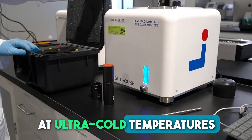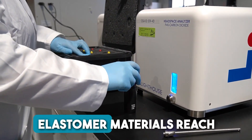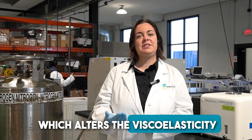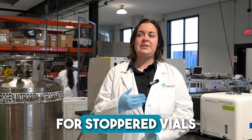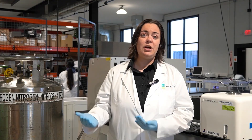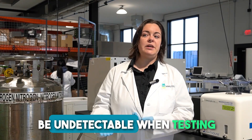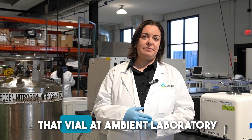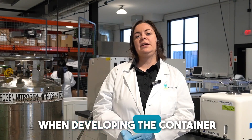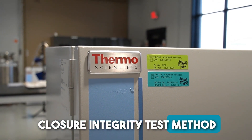At ultra-cold temperatures, elastomeric materials reach their glass transition state, which alters the viscoelasticity. For stoppered vials, this may cause temporary or transient leaks that allow for exchange of headspace or ingress of microbes. This leakage would otherwise be undetectable when testing that vial at ambient laboratory conditions, unless specifically considered when developing the container closure integrity test method.